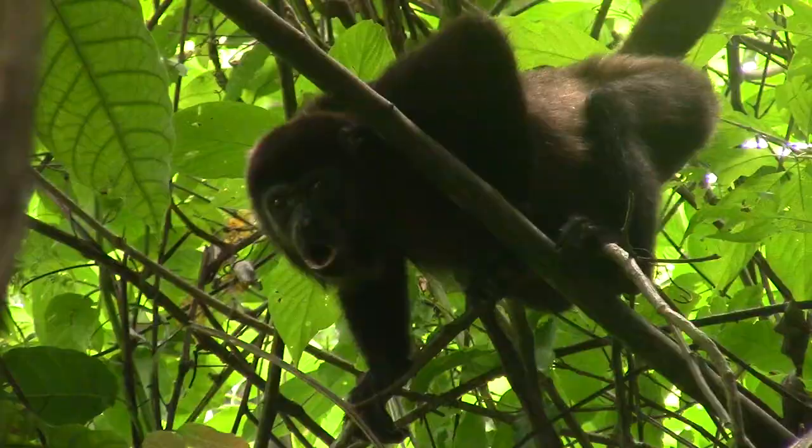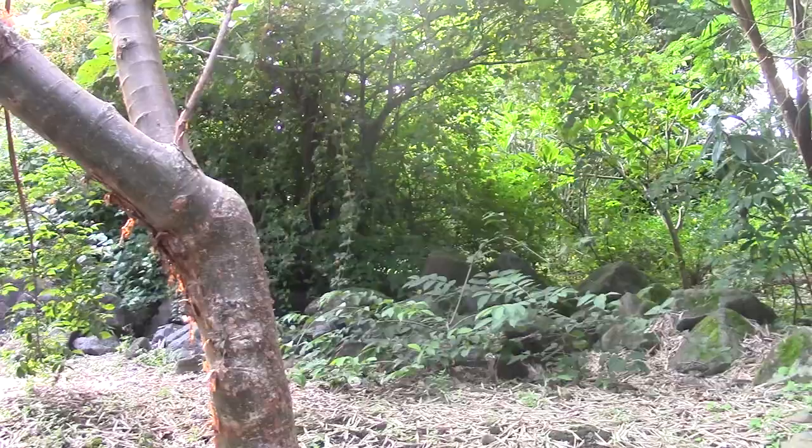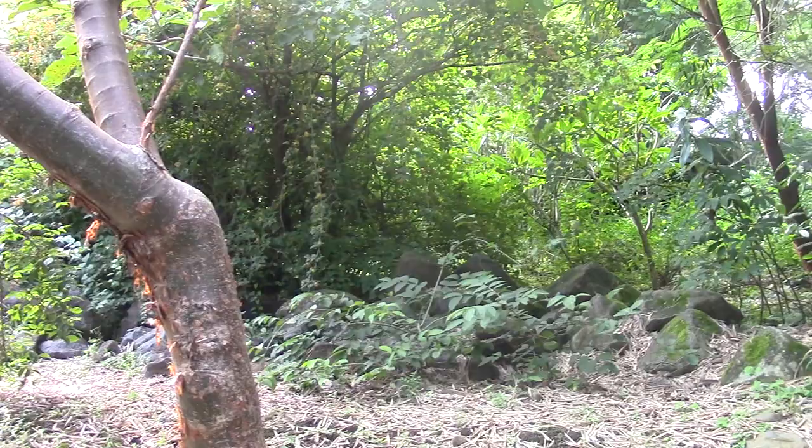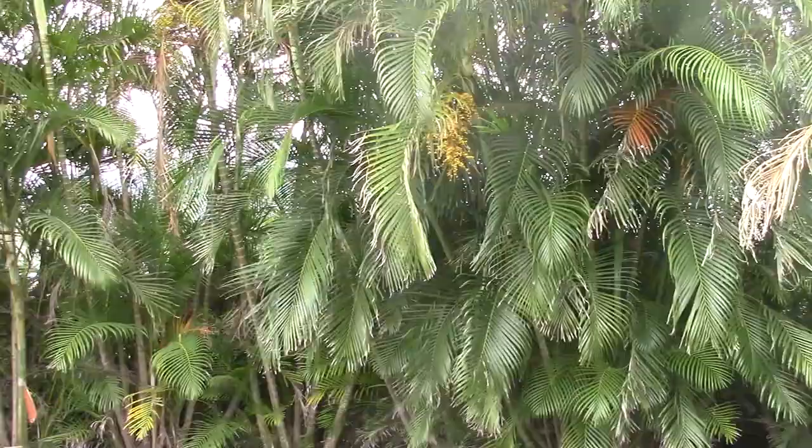The rainforests of Costa Rica are home to a plethora of easily recognizable species, including howler monkeys, macaws, basilisks, and many others. However, these species do not make up even half of the biodiversity that can be found in the rainforest.